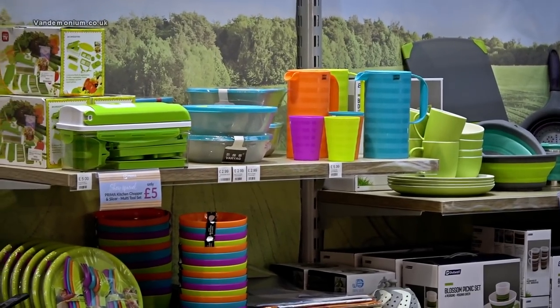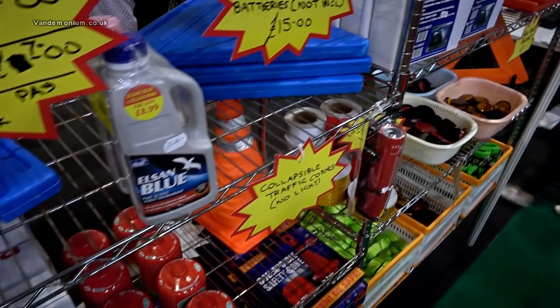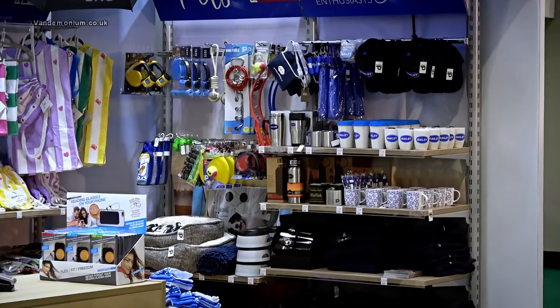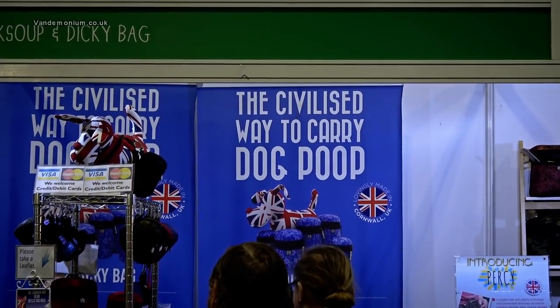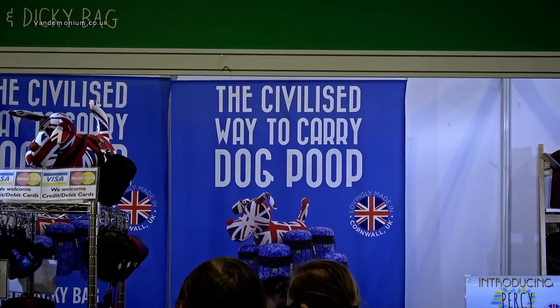One of the things I'm definitely going to be looking at is stands like this stocking accessories, because I'm already starting to think about what I'll need in my van even though the van is barely built yet. I must say I had absolutely no idea there was a civilized way to carry dog poo, but now I know.